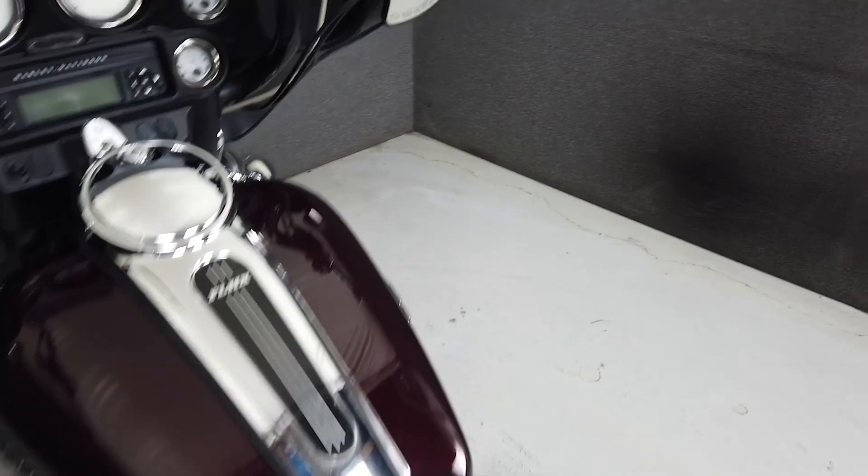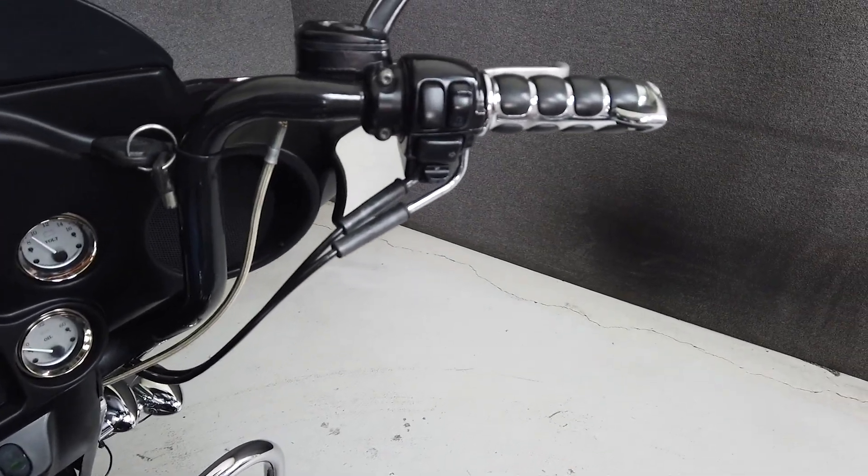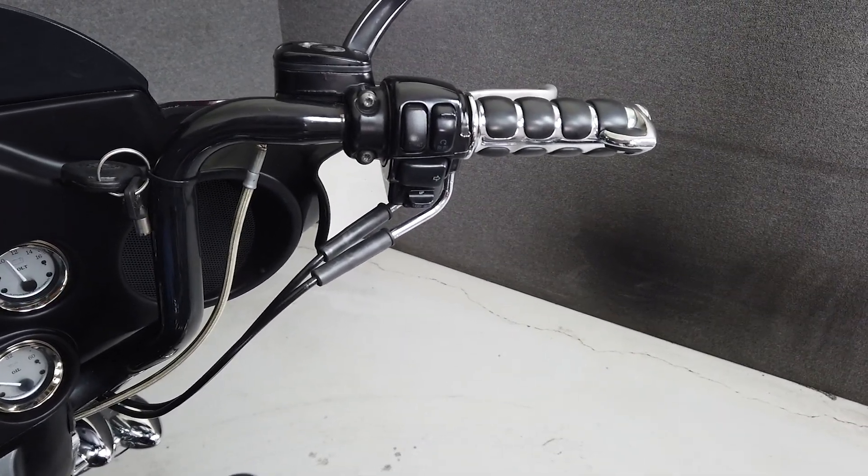It weighs in at 749 pounds and has a seat height of 27.3 inches. Our technician noted some minor weeping from the stator.